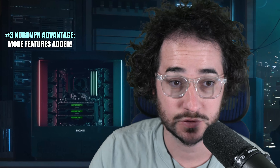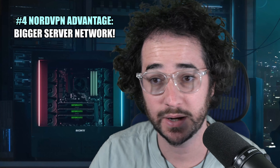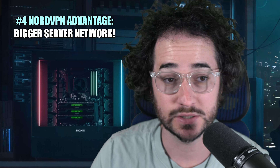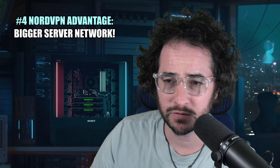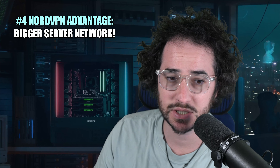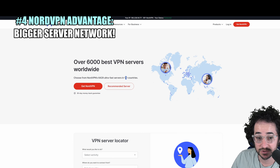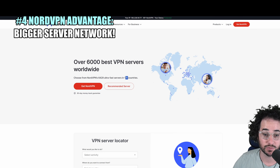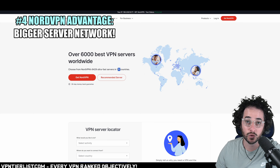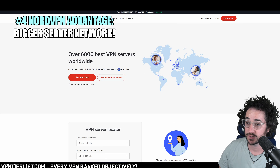Another advantage Nord has over TorGuard is server locations. Nord actually has quite a bit more — TorGuard has around 68 locations or 50 countries, whereas NordVPN claims to have 111 countries. Nord simply has a bigger network. In my tests this year, I've also found it gives better speed results. TorGuard is still a fast VPN, but NordVPN is maybe anywhere between zero to 5% faster, which is still nothing to scoff at if you're really trying to maximize your speeds.